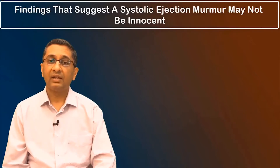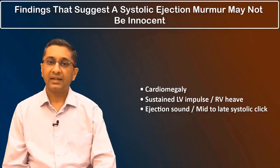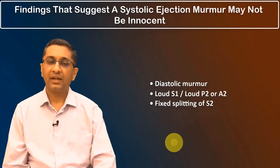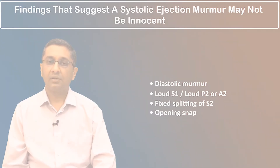Before labeling a murmur as innocent, one needs to look for findings which may suggest that the murmur may not be truly innocent. The key findings to look for are the presence of cardiomegaly, a sustained RV or LV impulse, presence of an ejection sound or a mid to late ejection click, presence of a diastolic murmur, a loud first or second heart sound, and presence of fixed splitting of the second heart sound or an opening snap. The presence of any of these points to the fact that the murmur is not truly innocent.